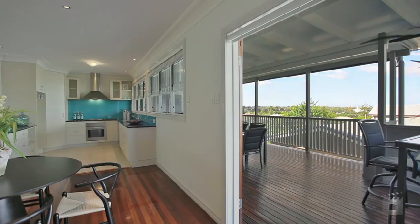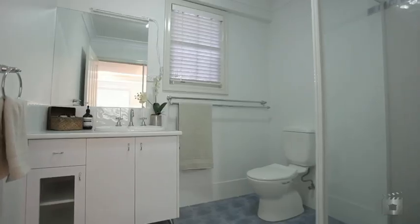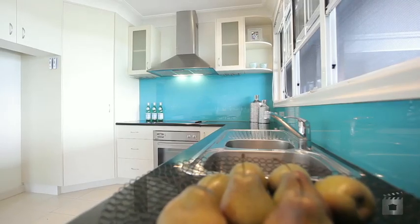Features of this impressive home include four bedrooms, a stylish master with walk-in robe and ensuite, and a gymnasium utility room.